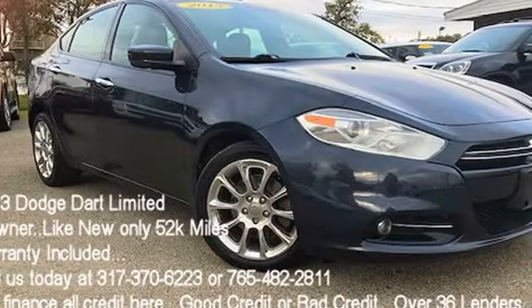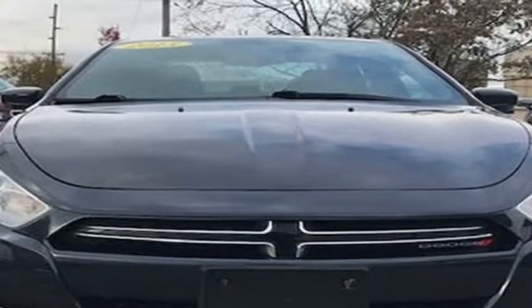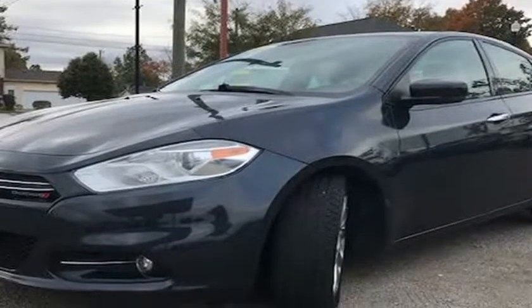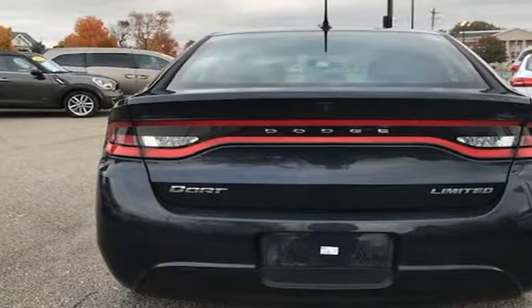This 2013 Dodge Dart, brought to you by J&M Auto Sales Inc., is a Limited with only 52,239 miles. This one is gorgeous — a one owner with a clean Carfax history, and the previous owner took great care of the vehicle, and it shows.